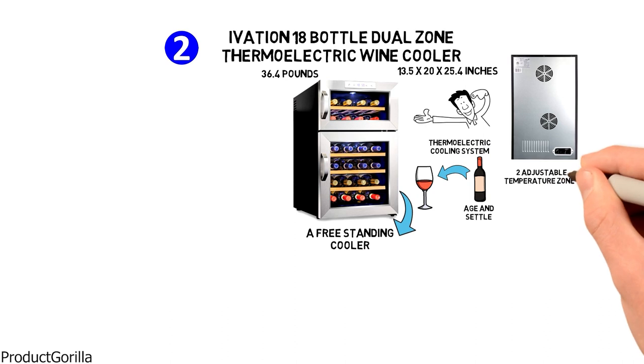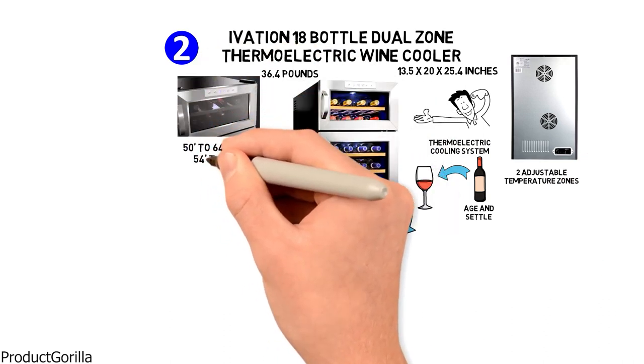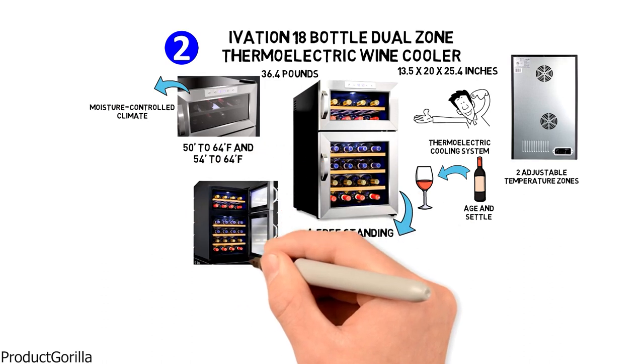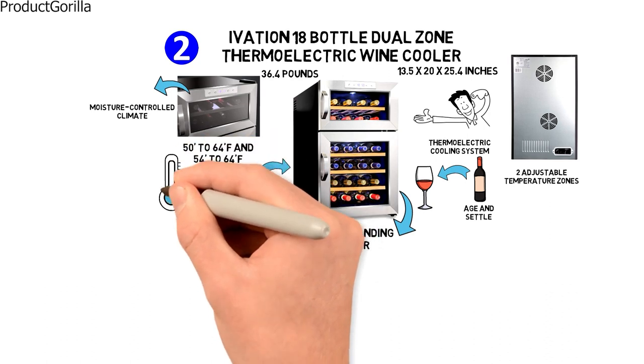With two adjustable temperature zones for red and white wines of 50 to 64 degrees Fahrenheit and 54 to 64 degrees Fahrenheit, the cooler has a moisture-controlled climate and superior insulation enabling you to store your wines for the short and long term at a consistent, stable temperature.